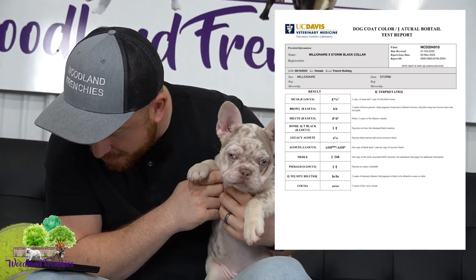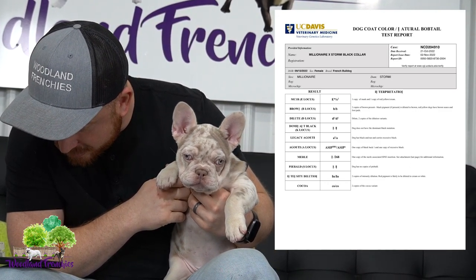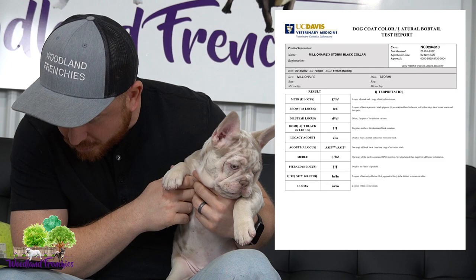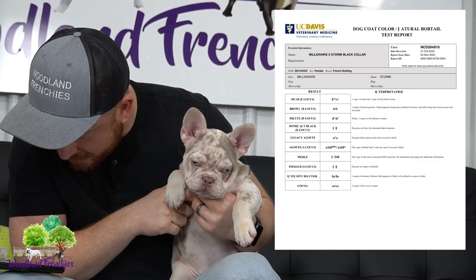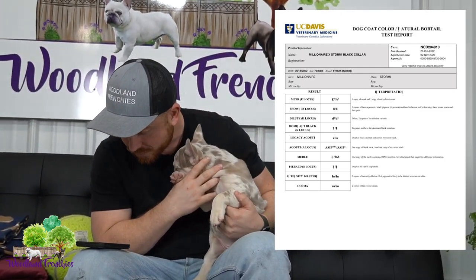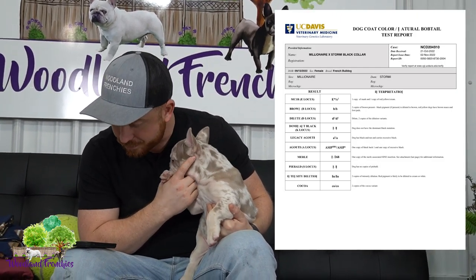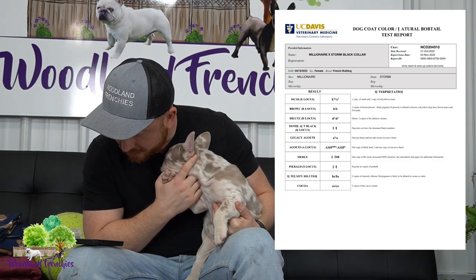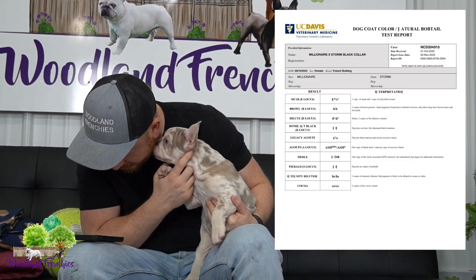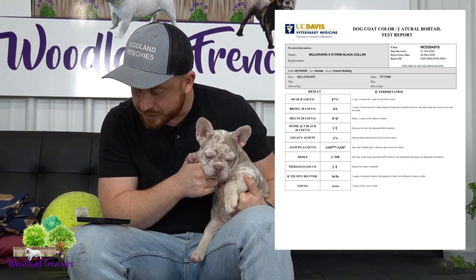She does not have dominant black — no black carried. She carries one copy of tan points (at), one copy of black, and one copy of recessive black. Then for the merle locus, she carries one copy of merle — which is good, we don't want two recessive gene copies. The dog does not have any copies of hide or brindle.